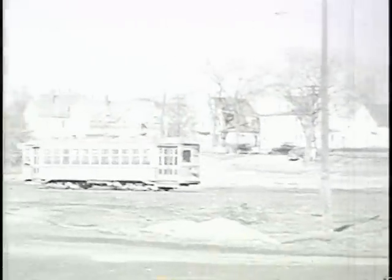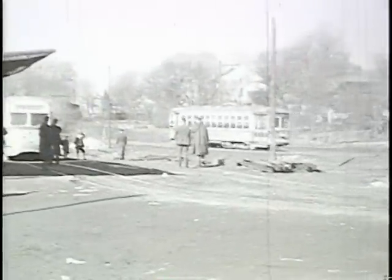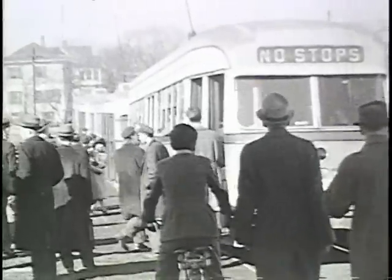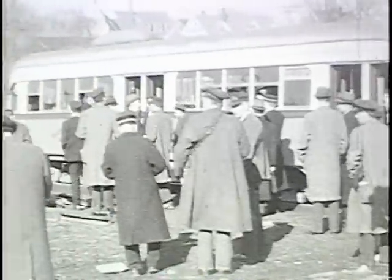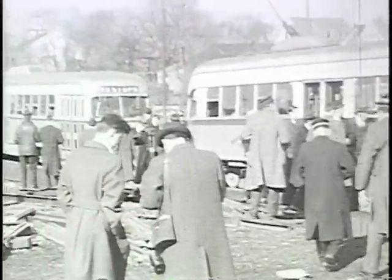During the war years, the traffic on this line was so heavy that the Boston Elevated operation did augment the line with their Type 5 cars. The first car you see here is the St. Louis PCC 3001, followed by the two Pullman standard PCCs.